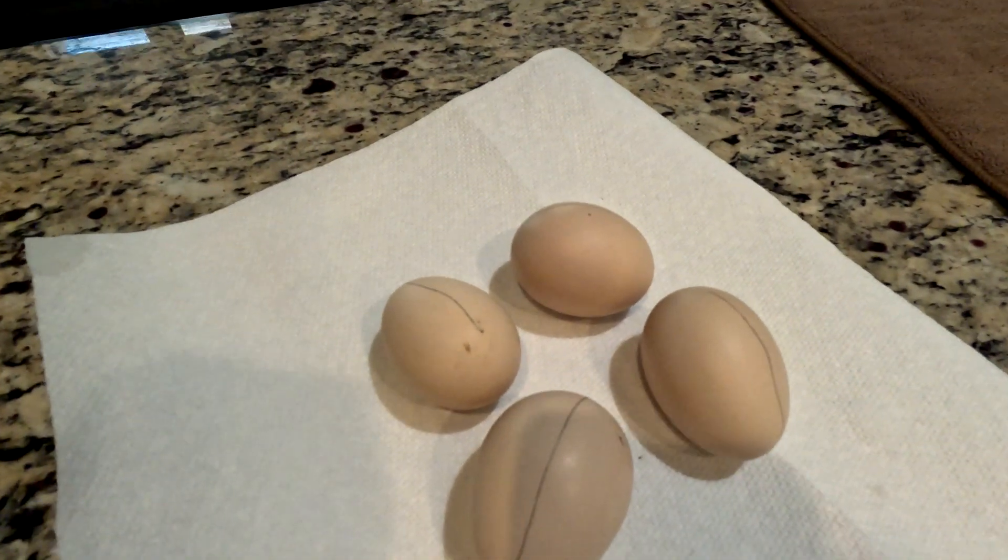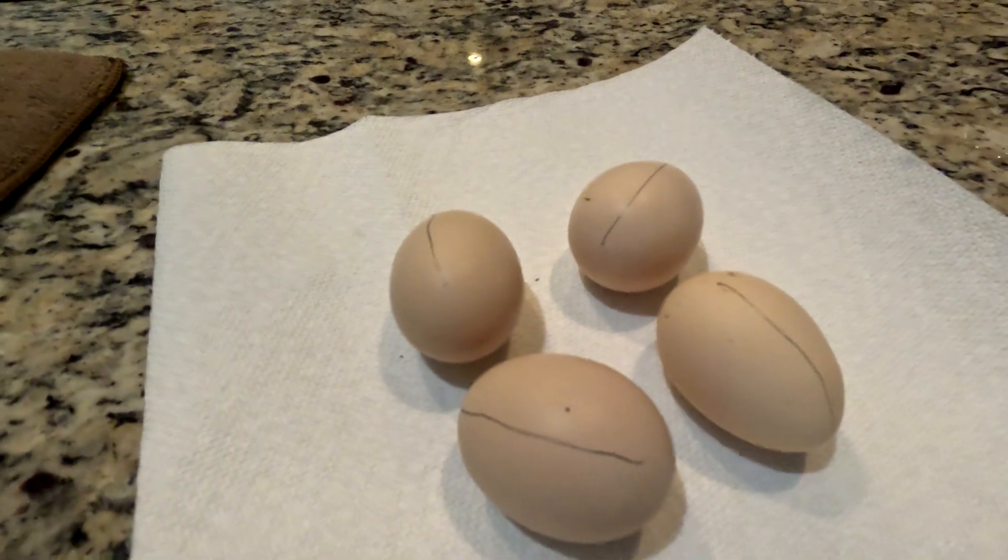I wanted to show y'all and walk y'all through the steps of something that is brand new to us and I'm really excited about. These are my American Bresse eggs, and if you notice those distinct lines on there — that is for a reason. I have five hens, maybe six; the sixth one I'm not sure is laying yet. I was debating between whether I had six or seven roosters. We have way more roosters than we need, so we're going to be taking a couple of those to freezer camp in the next couple of weeks.